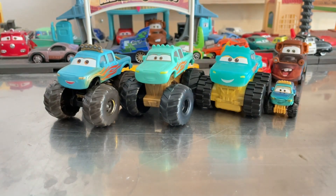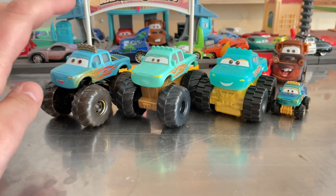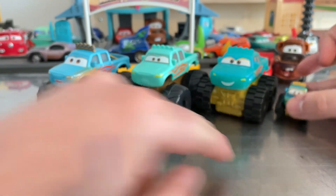Here are all my Ivies together. All the Ivies except for the one I reviewed today have golden axles.